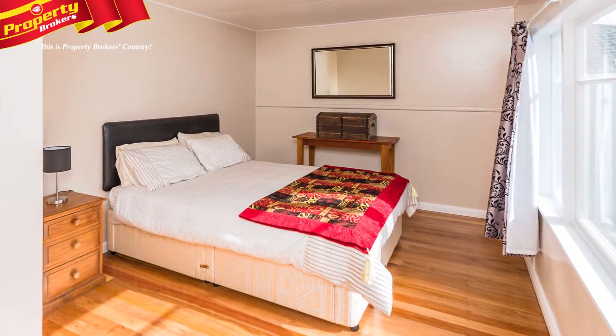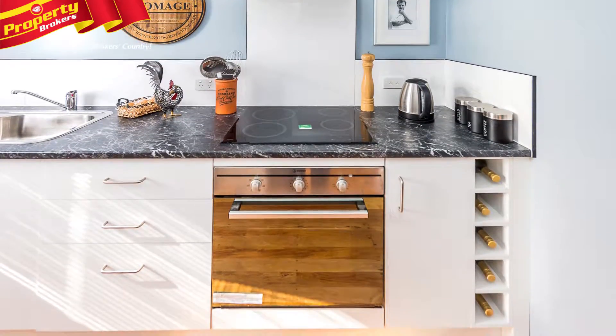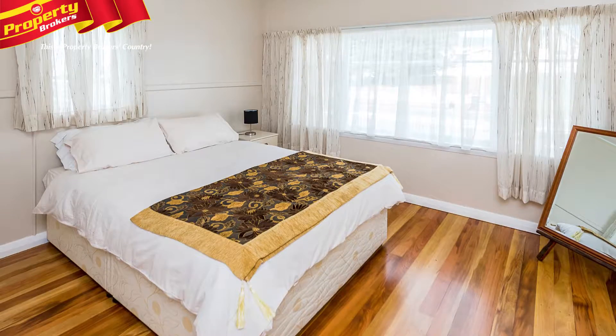Inside features two bedrooms and sophisticated living, with a stunning new kitchen and bathroom, offering quality fixtures and fittings. With beautiful polished matai and rimu flooring in the lounge and bedrooms, it really is classy.